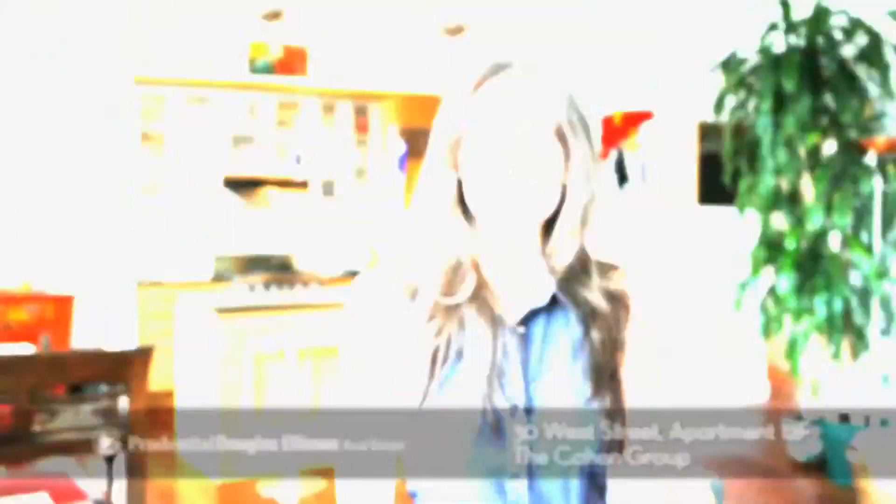Thank you for taking this tour with us. For more information about this beautiful property or any other of our many listings, please contact us at the Cohen Group. Thank you.